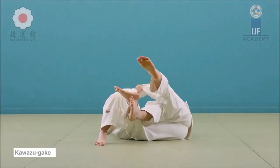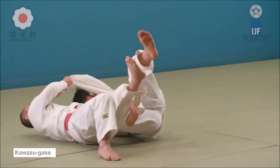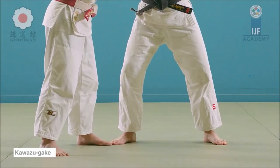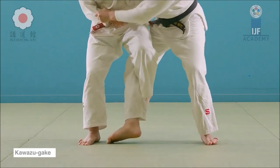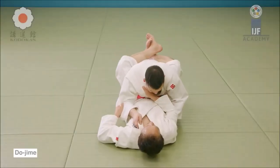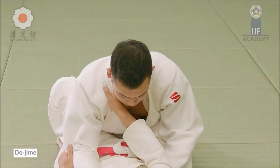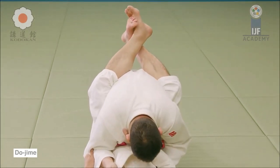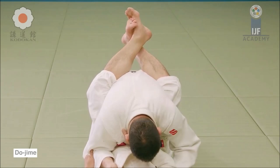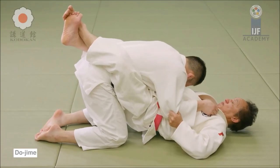I was a bit surprised to see that kawazugake was actually prohibited well before kani basami, because kani basami might seem more dangerous — just the amount of ripped knees, especially in open weight categories like All Japan, where you see a bigger guy attempting it on someone like Koga, which is terrifying. Here is your dojime from the 1961 World Championship, which was only open weight. A guy who's 80 kilograms caught in a dojime from a guy who's 140 is not going to end well.